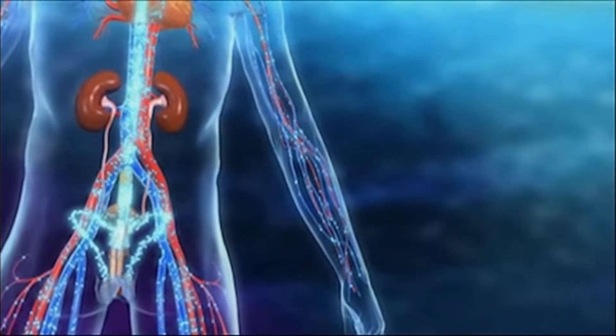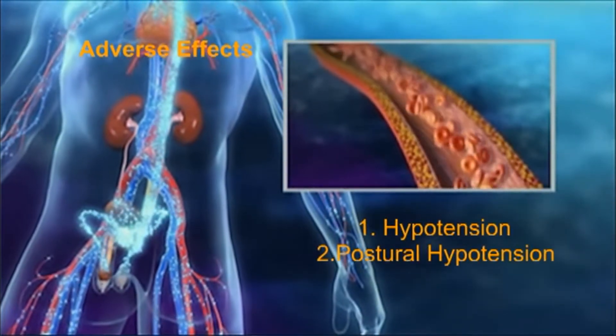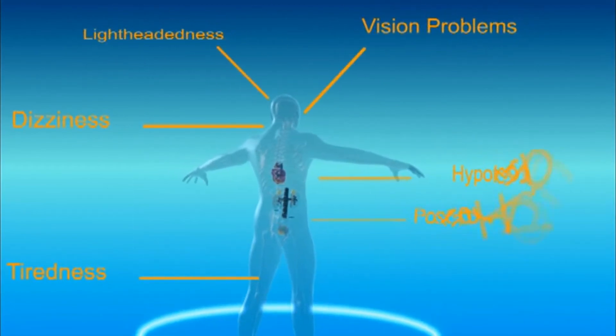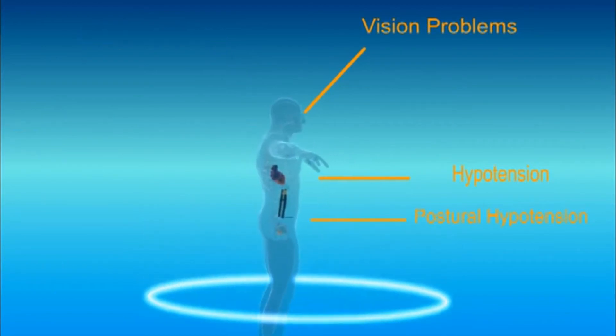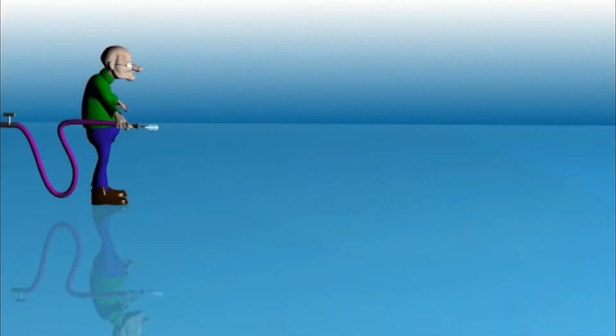Conventional alpha blockers have the following disadvantages: hypotension, postural hypotension, dizziness, tardiness, lightheadedness, vision problems, swelling of hands, feet, ankles or legs, and decreased sexual ability.